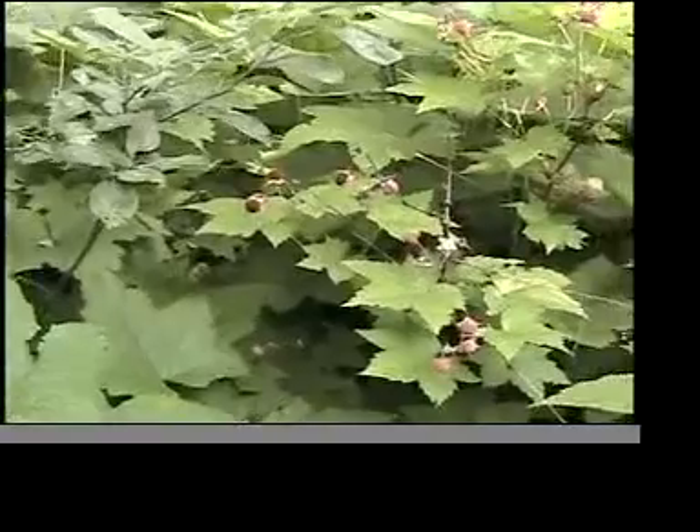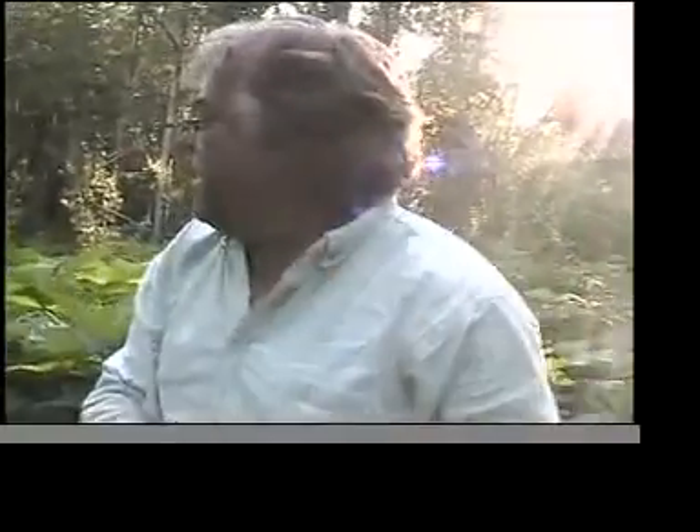Oh my god, look at that - there's three of them right there. Three, see, like where I am right here. There's four right there! Lower down. This is Fort Wilkins State Park.